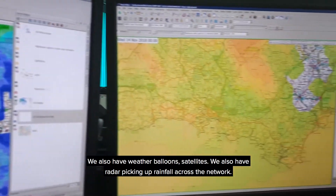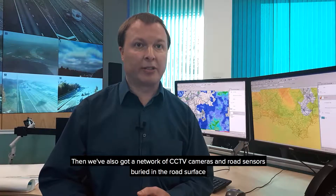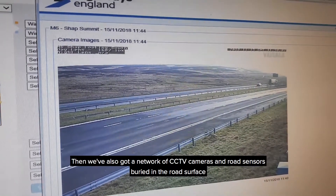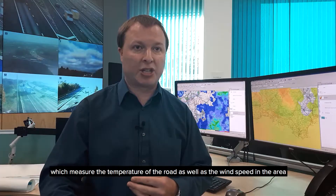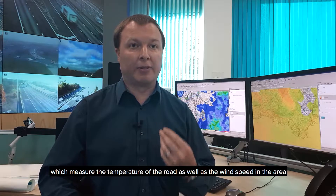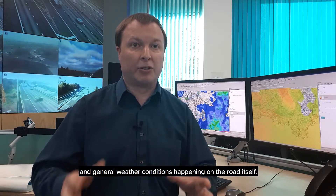We also use radar for picking up rainfall across the network, and we've also got a network of CCTV cameras and road sensors buried in the road surface, which measure the temperature of the road as well as wind speed in the area and general weather conditions happening on the road itself.